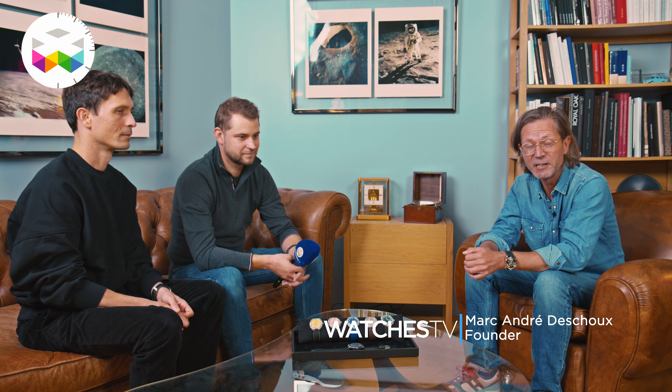Hello and welcome on Watches TV, welcome here at the Watches Club in the Old Town of Geneva. Today we're having two of the three-man team of IDGeneve to talk about a watch — and more than a watch — a philosophy.